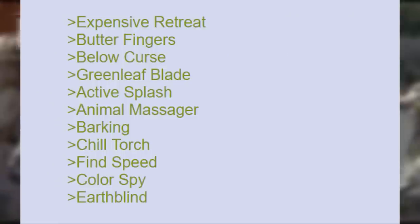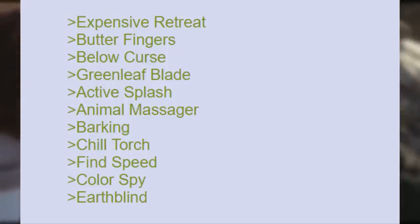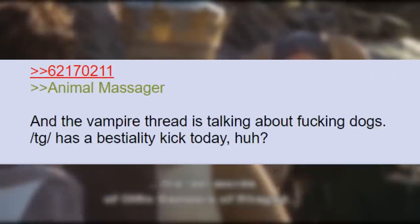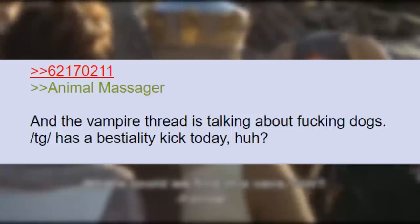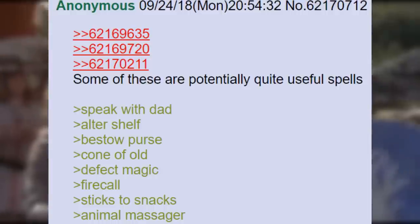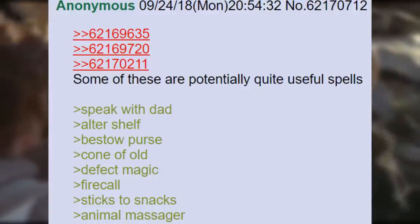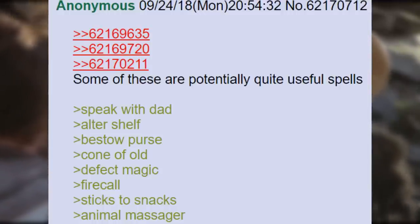Expensive Retreat. Butterfingers. Below Curse. Greenleaf Glade. Active Splash. Animal Massager. Barking. Chill Torch. Find Speed. Color Spy. Earth Blind. Animal Massager. And the vampire thread is talking about fucking dogs. TG has a bestiality kick today. Aerial Solvent. Some of these are potentially quite useful spells. Speak with Dad. Altar Shelf. Bestow Purse. Cone of Old. Defect Magic. Fire Call. Sticks to Snacks. Animal Massager.